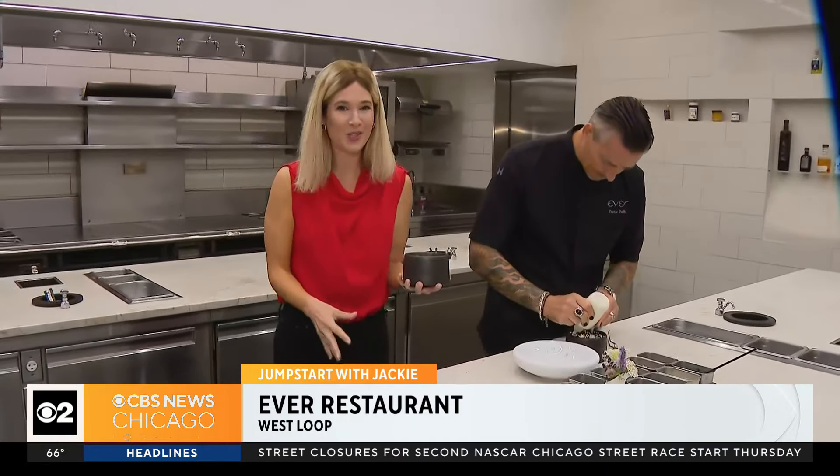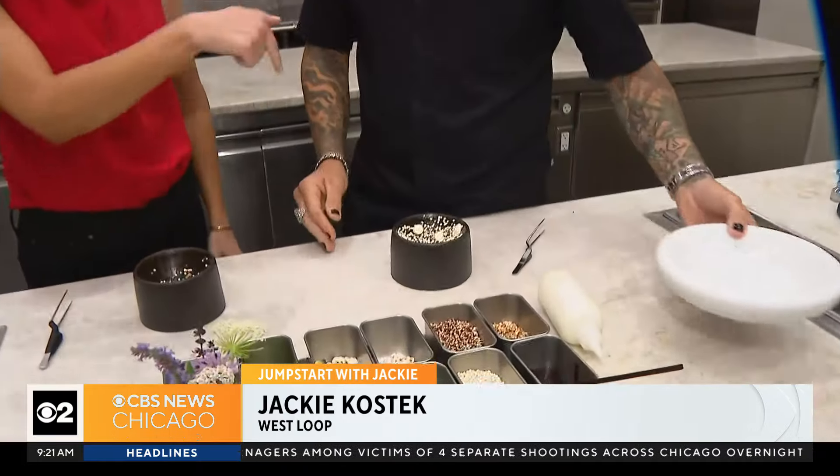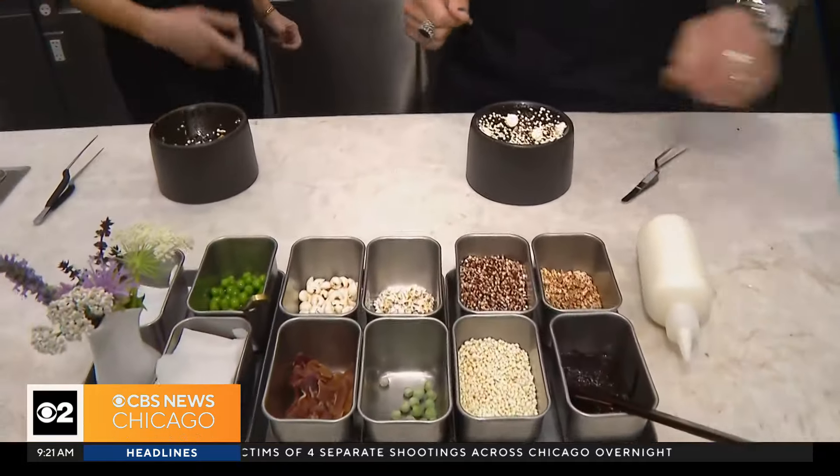Season three just dropped yesterday. Episode 10 was shot all in Ever — it's called 'the greatest restaurant in the world' in the show. Coming up a little bit later, we'll talk more with Curtis Duffy and we'll see what we can whip up. And I'm actually going to taste it — I'm going to taste his, not mine.